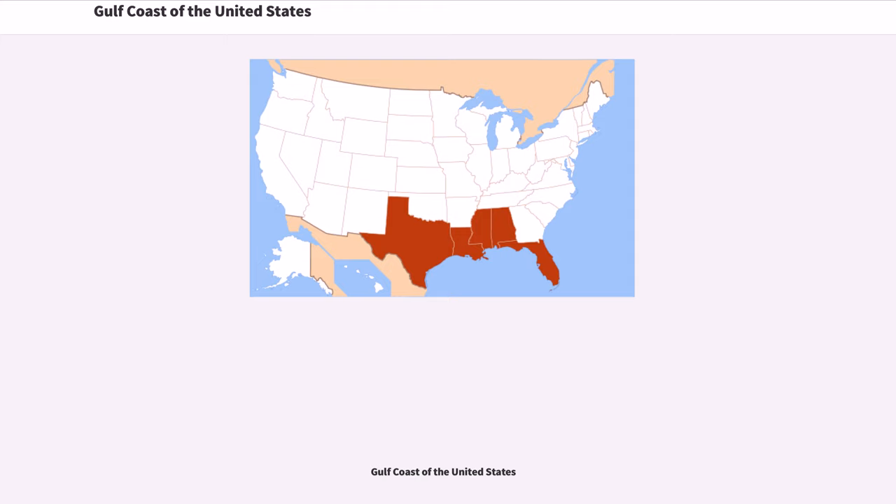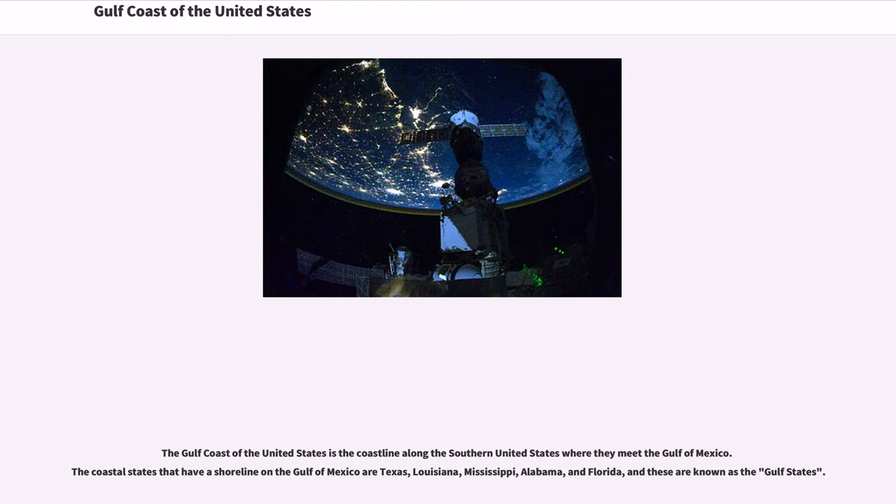The Gulf Coast of the United States is the coastline along the southern United States where they meet the Gulf of Mexico. The coastal states that have a shoreline on the Gulf of Mexico are Texas, Louisiana, Mississippi, Alabama, and Florida, and these are known as the Gulf States.